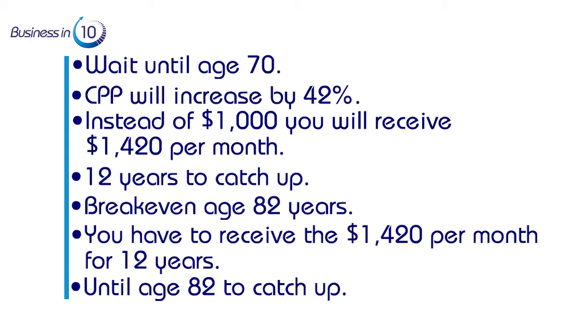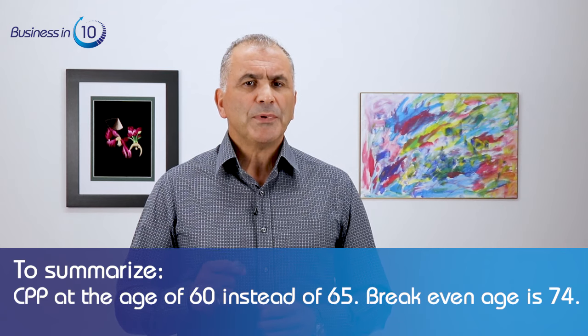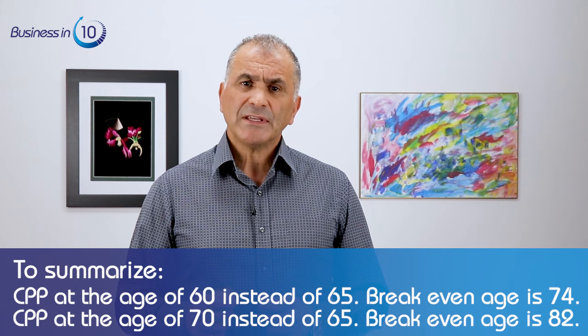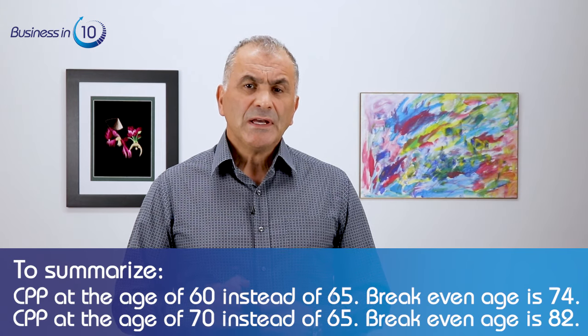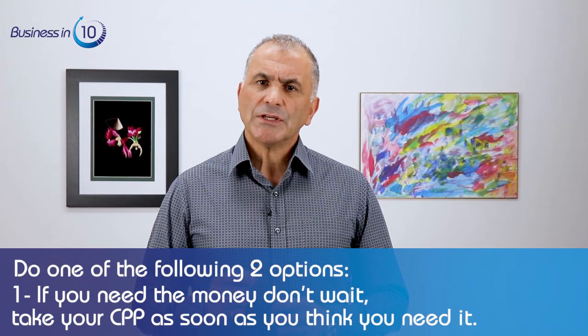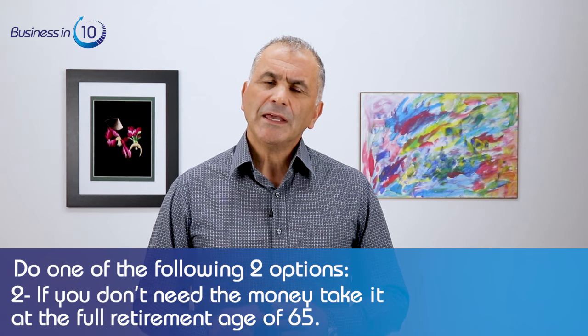To summarize: if you take CPP at age 60 instead of 65, the break-even age is 74. If you take CPP at age 70 instead of 65, the break-even age is 82. This is a good guideline — if you are healthy, have good genetics and a good family health history, wait and take CPP later. If not, take it sooner. To keep things simple: if you need the money, don't wait — take CPP as soon as you need it. If you don't need the money, take it at the full retirement age of 65.